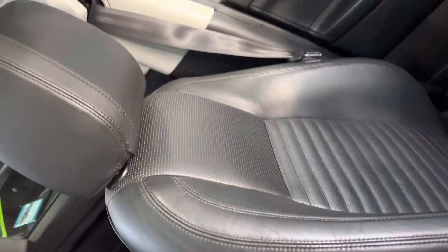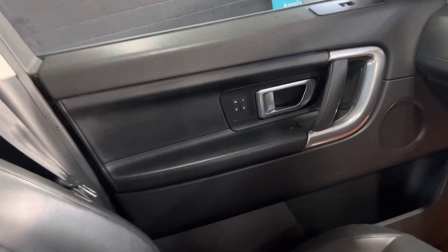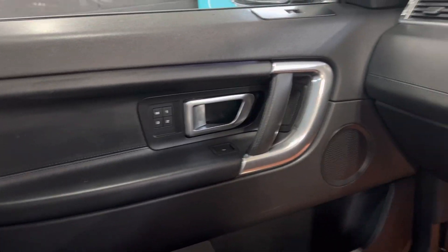Passenger seat is all in nice order as you'd expect, and there you can see your memory buttons for the passenger seat. There are your powerfold mirror buttons.